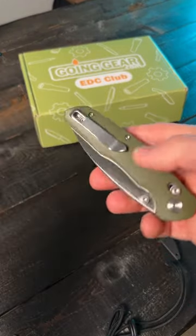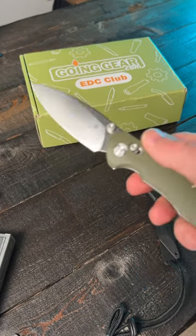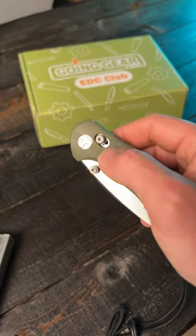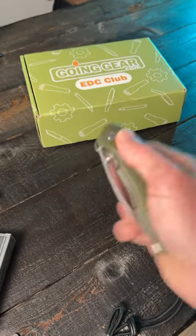Next up is the Best Tech Ronin. This is 14C28N stainless steel, spear point blade, some pretty nice green G10 handles that are contoured, and Best Tech's version of the axis lock. And the action on this is pretty nice.